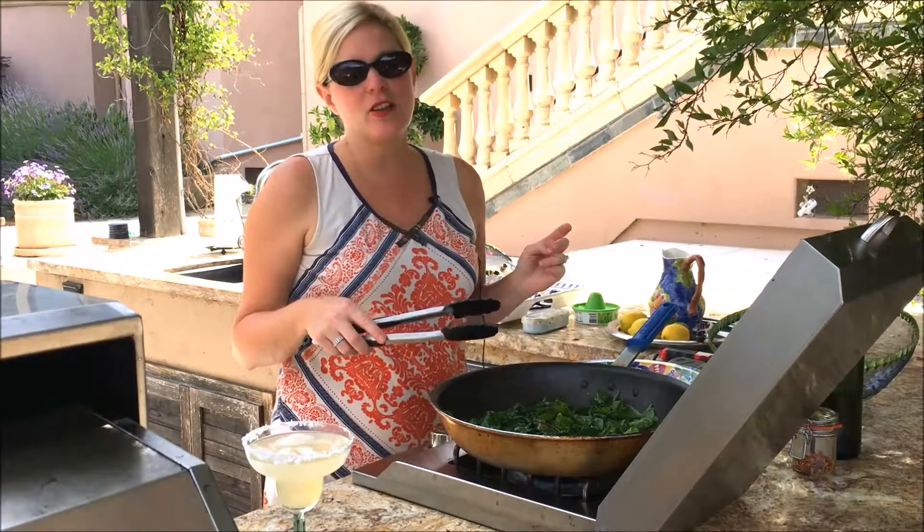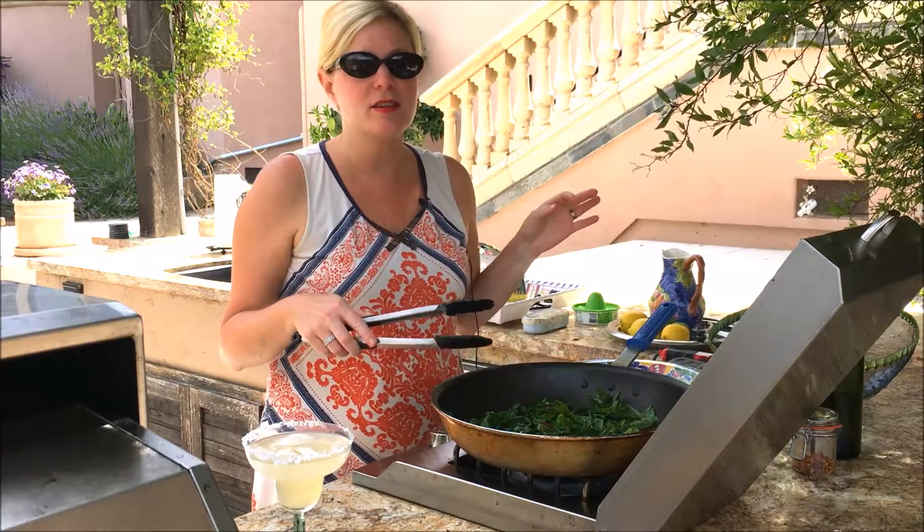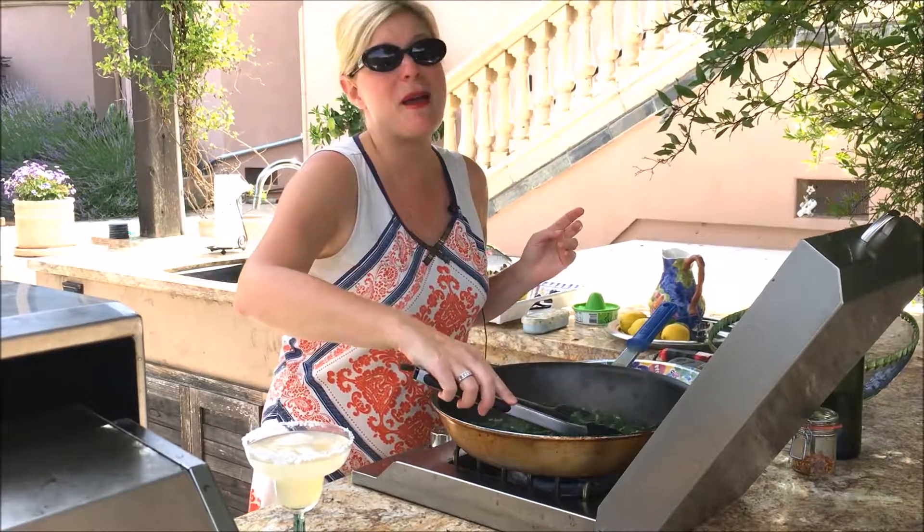I'm sorry that I'm wearing sunglasses, but it is so bright and hot today in Northern California that I'd be squinting at you if I didn't wear them, so give me a pass.